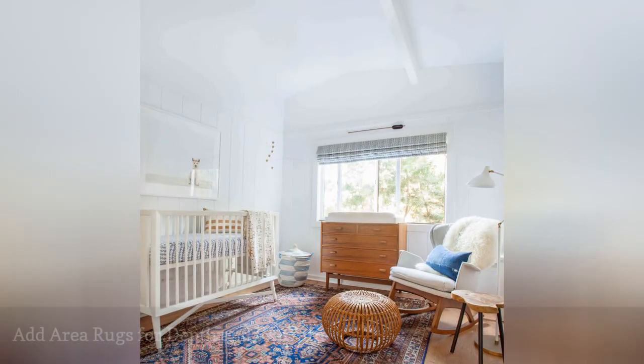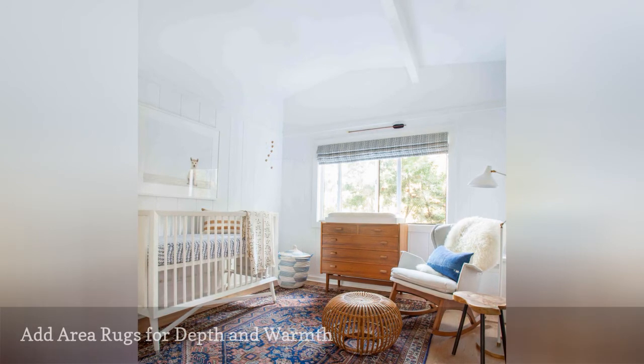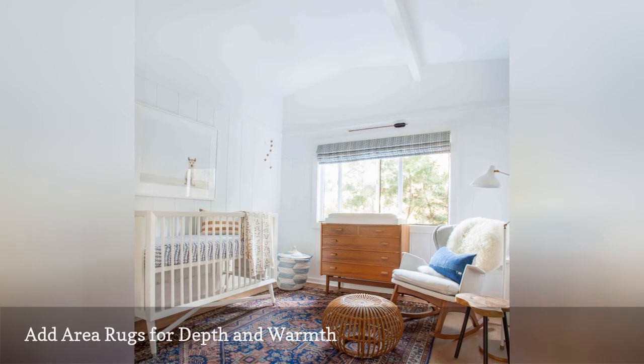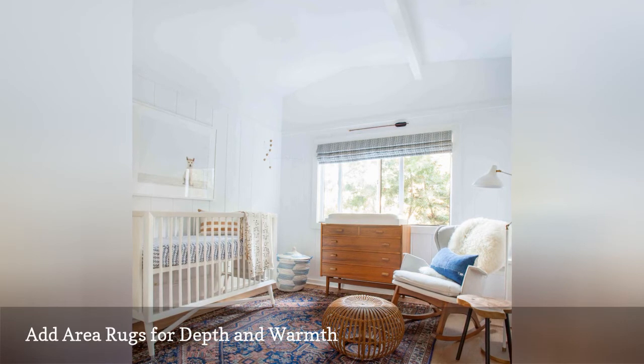Hardwood floors are nice but are often overlooked. A really cool area rug can even make the floor feel like the focal point. And if you do not have dazzling hardwood floors, area rugs are the perfect way to mask less than perfect flooring and take control of the warmth factor in any room.